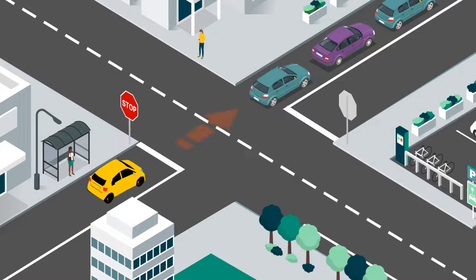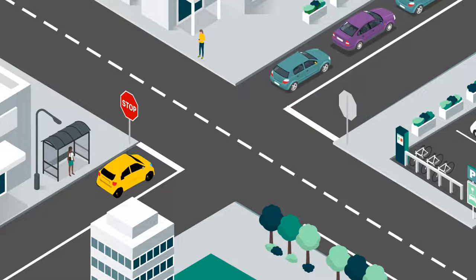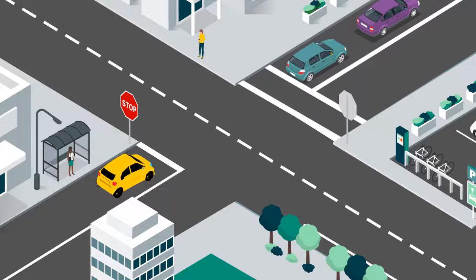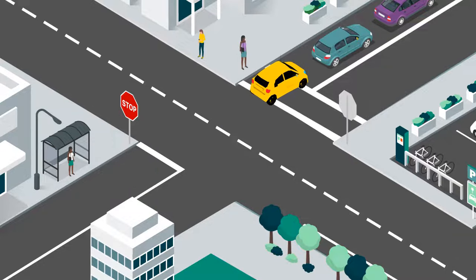If an intersection is blocked, don't enter it. Only proceed if there's enough room for you to exit the intersection. The same goes for pedestrian crossings — only proceed through a crossing if there's enough room for you to cross it completely.